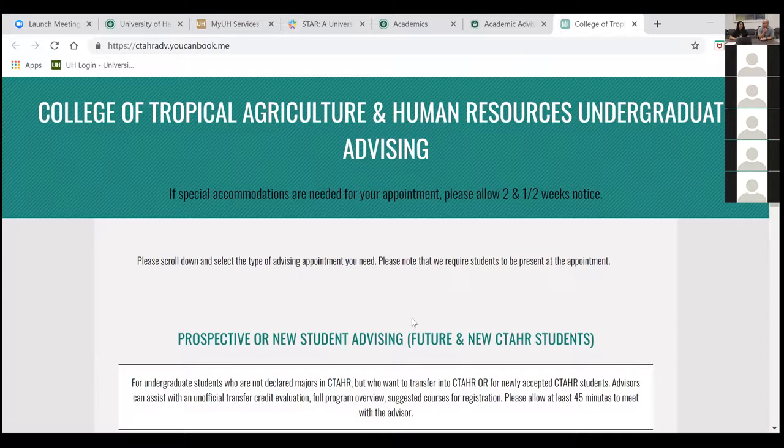You can book with CTAHR advising and we can assist with your questions, help you navigate the registration system, show you how to use the what-if journey, and then refer you to whatever advising office your intended major is connected to so you can continue exploring with an advisor in a different college if that's what you decide.